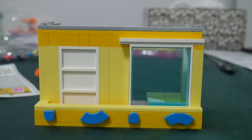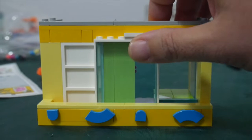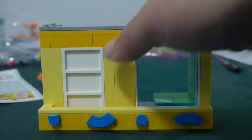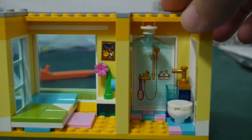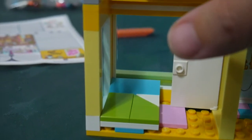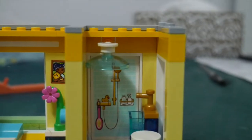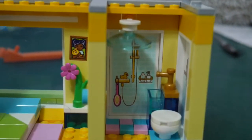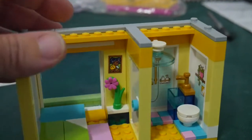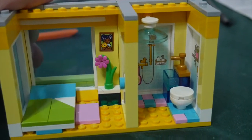Bag three took 23 minutes to build. If you really want to enjoy a set like this, do not build a creator expert set beforehand, because this just comes across as bland in comparison — there are too many stickers. The bed's not too bad. There's something that looks like a big shower jet, but maybe it's a light. There's a shower printed on the wall, which seems a bit out of place. The window slides out nicely. That's bag three — a little apartment.